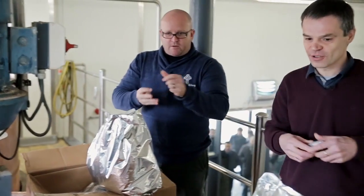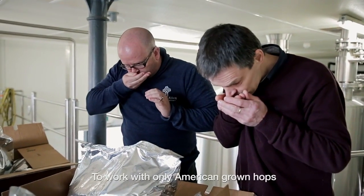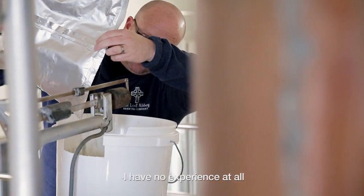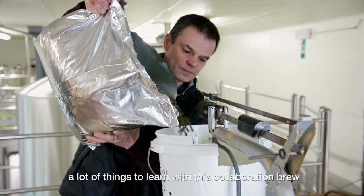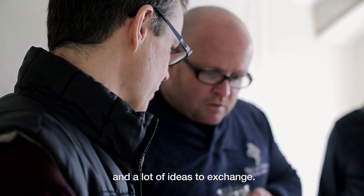I need also to taste the Magnum. Have you ever smelled Simcoe? To work with only American grown hops, I have no experience at all. That's why it's interesting, because I have a lot of things to learn with this collaboration brew and a lot of ideas to exchange.